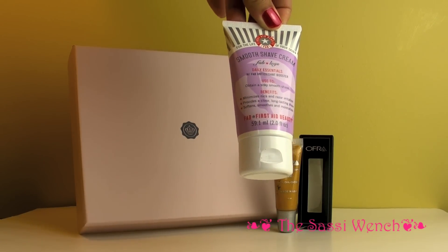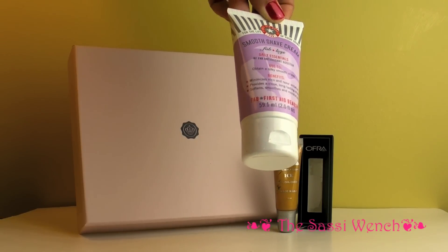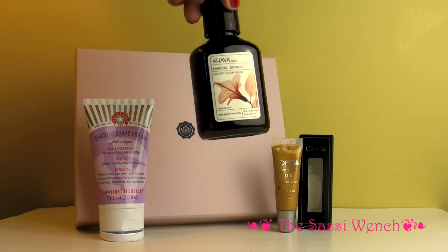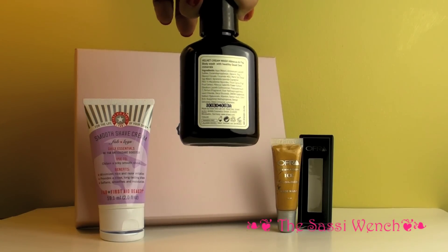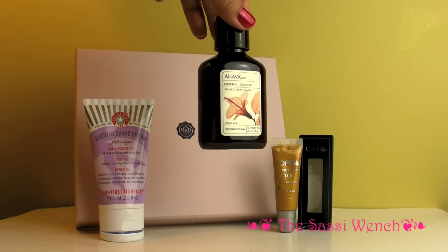This is a shaving cream — it's a smooth shea cream daily essentials, and this is by a company called FAB, First Aid Beauty. That's what the shaving cream looks like. It smells really yummy. This company finds its way into all of the beauty sample programs, but this is a really deluxe sample. It smells really good — it's a hibiscus and fig scent.